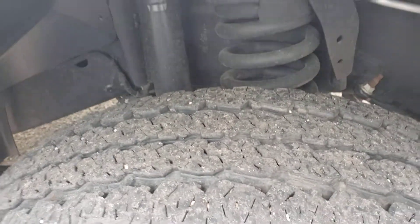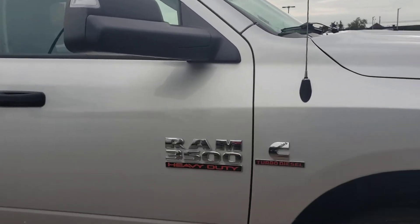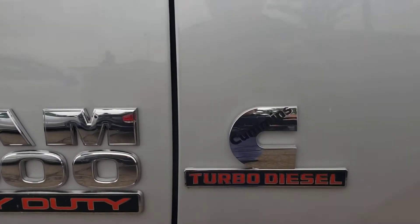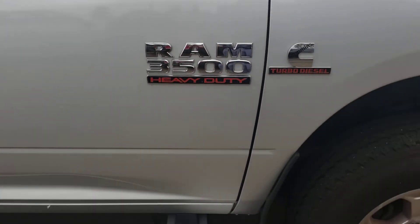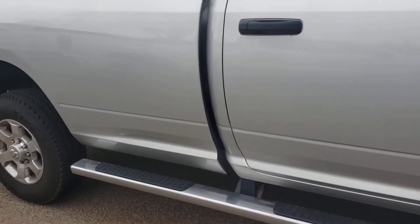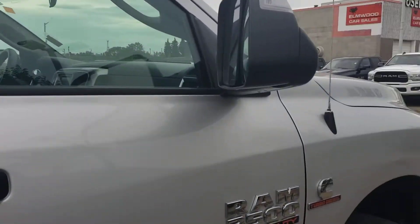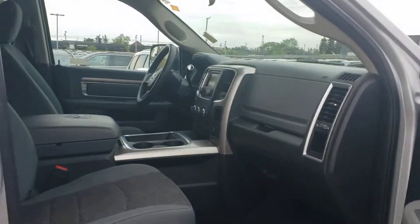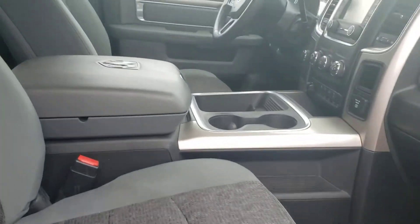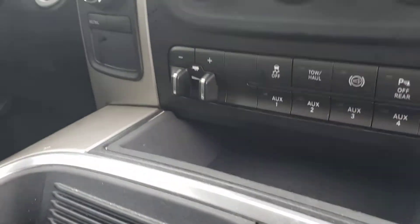Here are the tires — lots of life left on them. All our vehicles come fully inspected. Here it is, the Cummins 6.7 3500 heavy duty, comes with the extended side steps so easy to get in. It's the crew cab — open it up here for you. Comes with a remote starter from the factory.